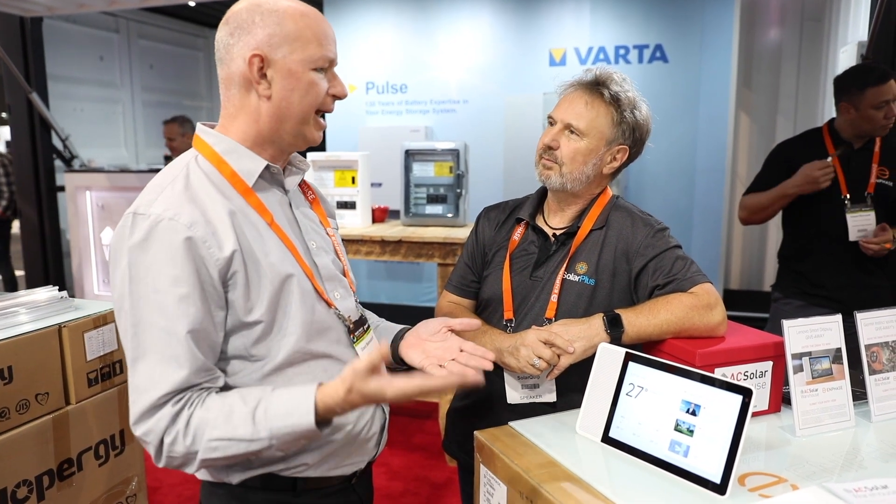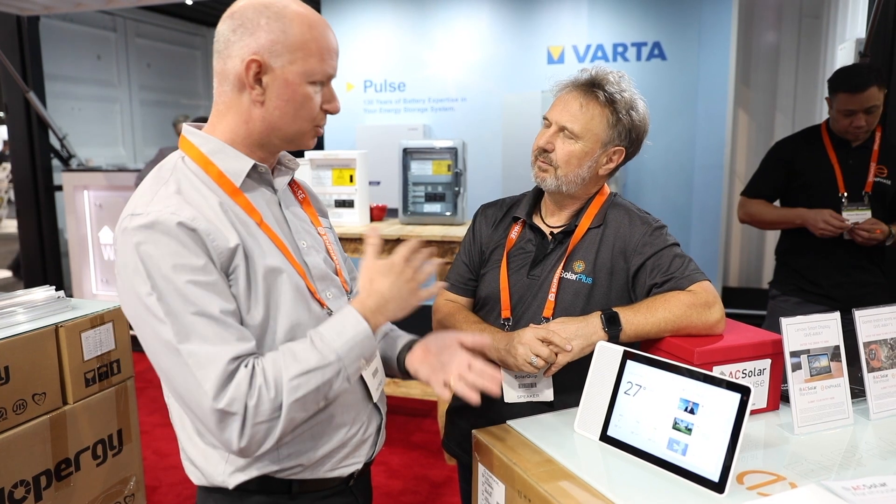Let's take that back a step. What's Enlighten? So Enlighten is the Enphase Monitoring System that monitors Enphase Micro-Inverter Systems. It gathers the data from the system, stores it, and now we can access that data by asking Google. Because the information is in the cloud and you've got an integration with Google, Google can then draw on that information through devices like this. Correct — through a smartphone, tablet, or a smart display.